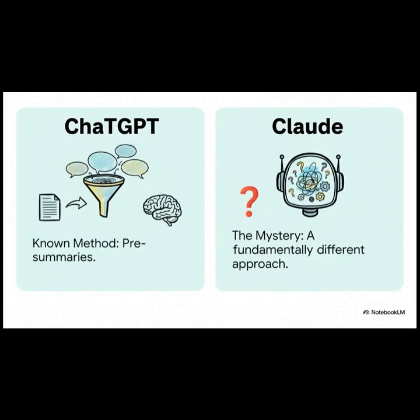Think of it like a tale of two AIs. In one corner, you've got ChatGPT. People have poked and prodded it, and we have a pretty good idea of how its memory works. It basically boils down to this: it makes little summaries of your past chats and just stuffs them back in for context. Simple — it's the method we all know.